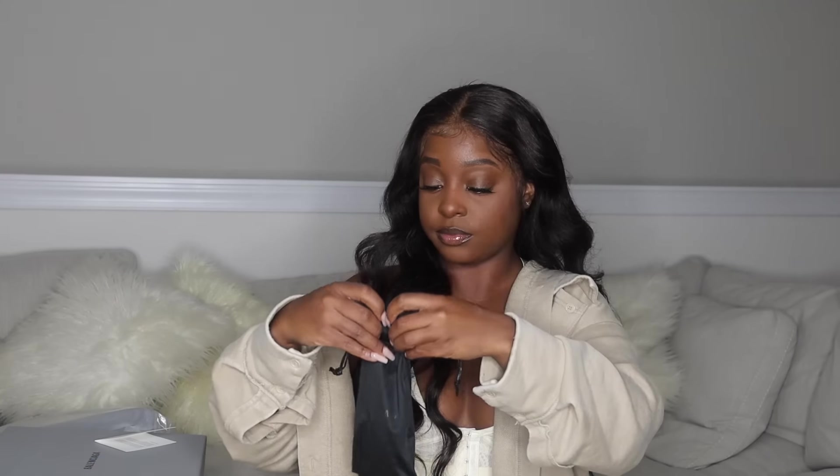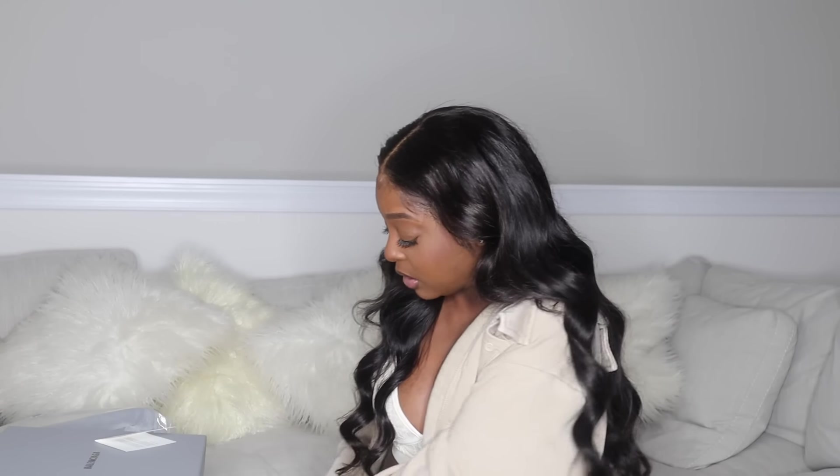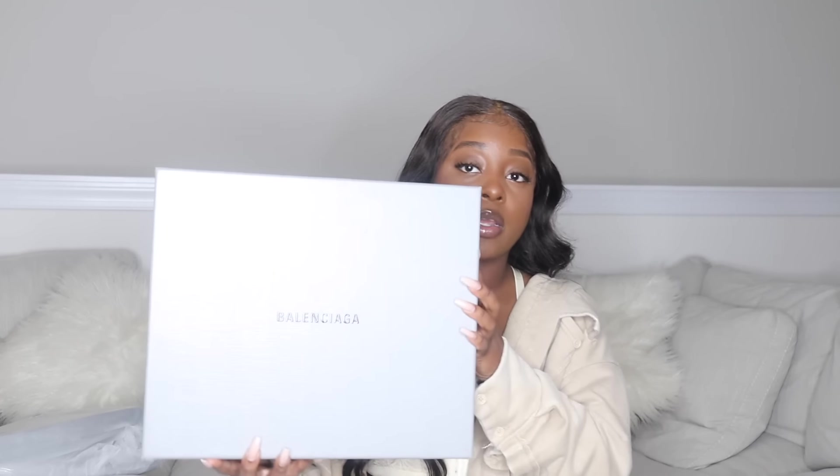I didn't think I was going to like this purchase because I was unsure at first, but they look so good on me. Okay, so my next purchase is some Balenciaga sock booties.